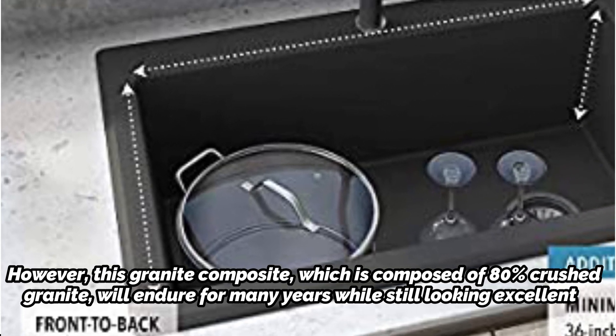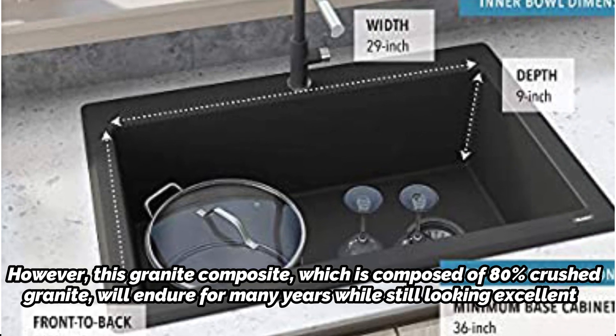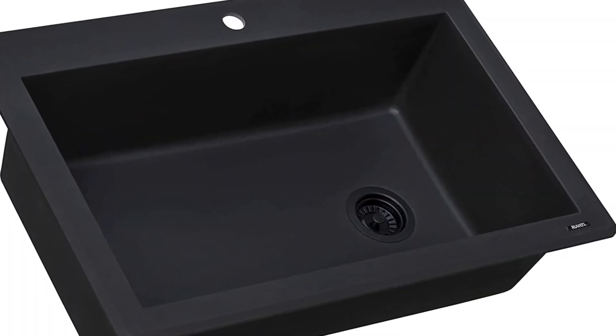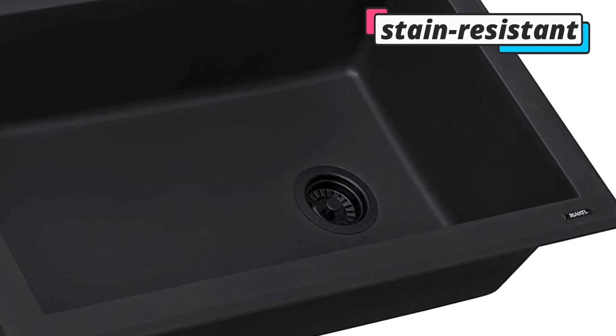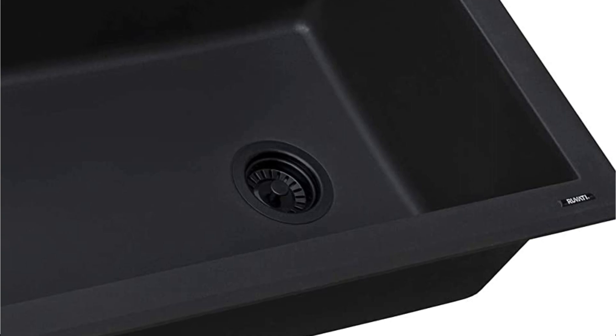This uncomplicated kitchen sink is perfect for anyone searching for something a little different from stainless steel, thanks to its simple drop-in installation and one faucet hole. The sink has a rich, consistent color throughout for an appearance that will never fade. A proprietary treatment makes the surface stain-resistant, and it can endure temperatures of up to 536 degrees Fahrenheit.